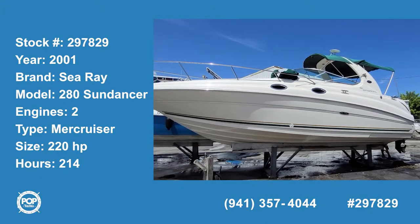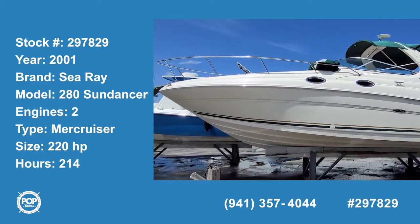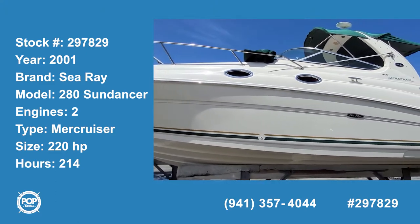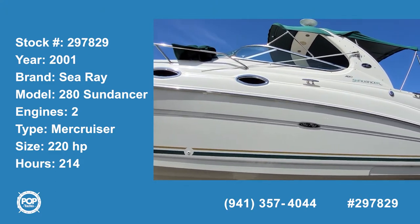Hello and good day, Andy here with Pop Yachts. We're ready for some cruising fun on a two-owner 2001 Sea Ray 280 Sundancer.